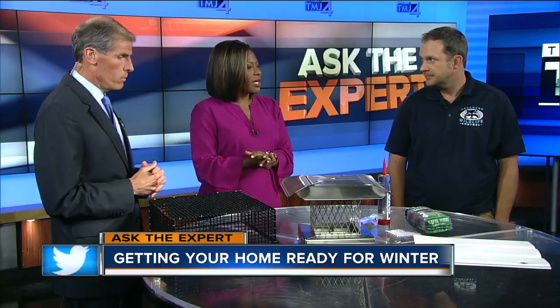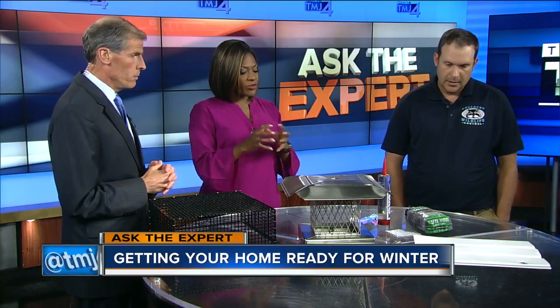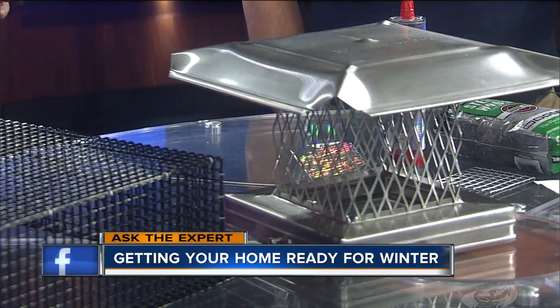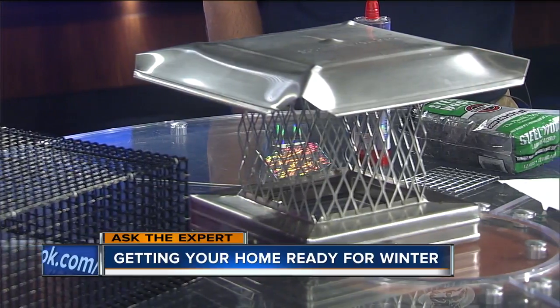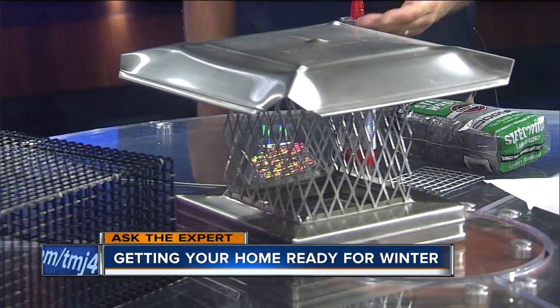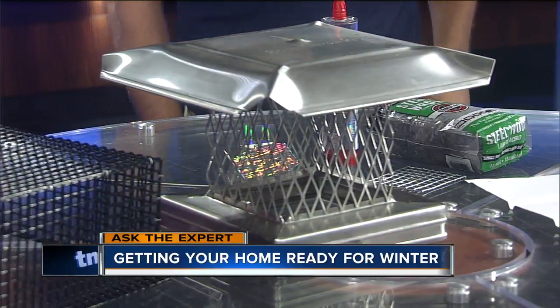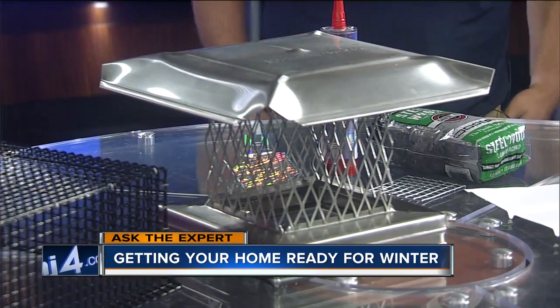Let's talk about raccoons and squirrels, which are another big problem. How are you able to prevent them from getting into your home? One of the things I always tell my customers is make sure that you have the trees trimmed, because they're looking for easy access. They want to get on top of the roof, and that's how they typically get in. We do install chimney caps — that's a prevention tool. These are roof vent covers, which we also put on. Cover your vents and keep them out of there.